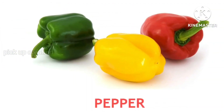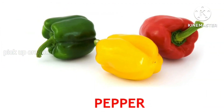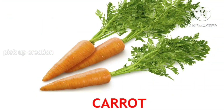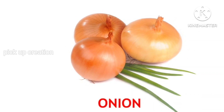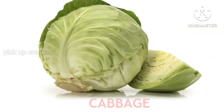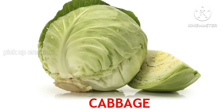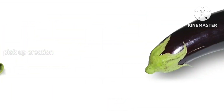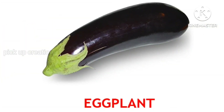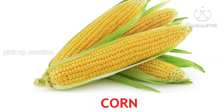Radish. Pepper. Carrot. Onion. Cabbage. Eggplant.